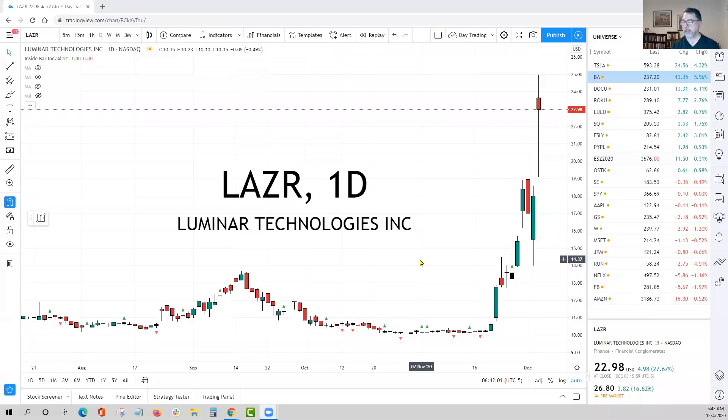The stock is LAZR — Luminar Technologies. This company was actually founded by a 17-year-old who is now 25, and they do the autonomous technology for self-driving cars. A lot of people are comparing him to Mark Zuckerberg, believe it or not, which is not the worst comparison in the world. The stock has now got attention.